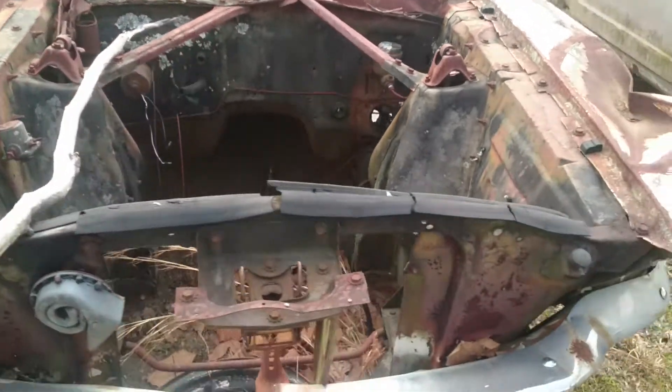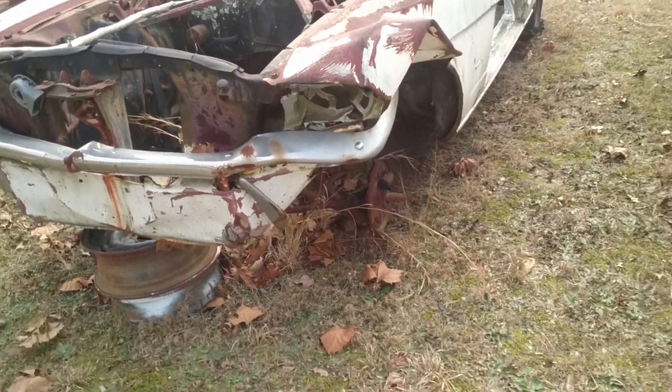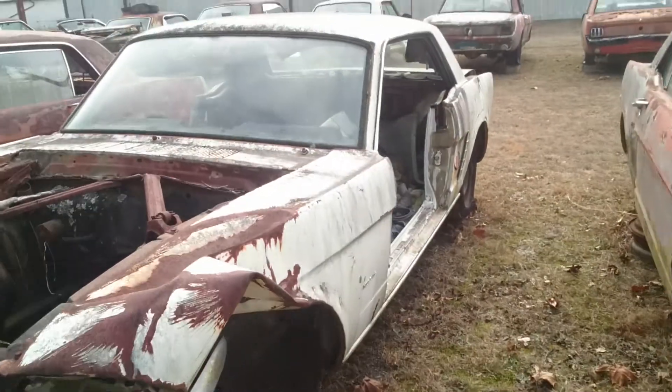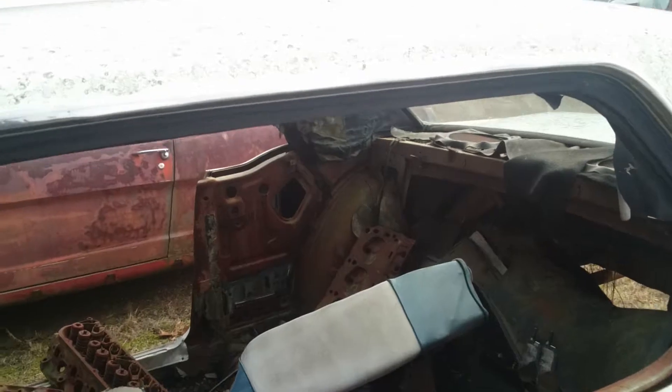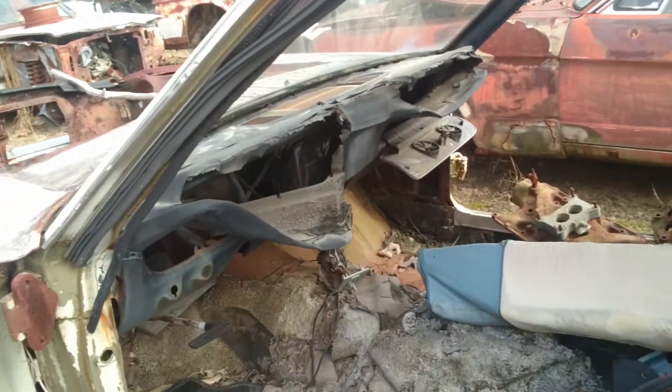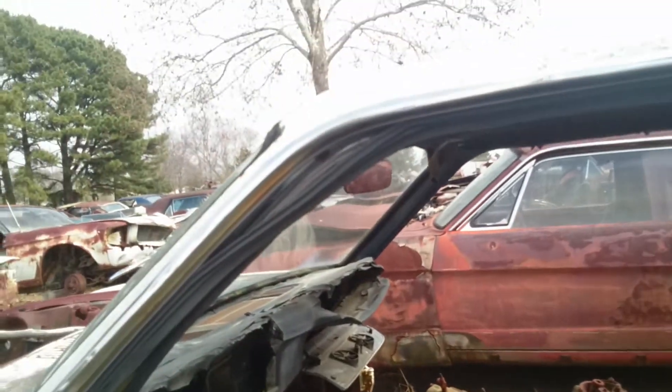No transmission either. This car had a wreck on this side, and there's no door on this side, so we're not able to get to the VIN number. But this was believed to be a 1965. This quarter panel is real bad right there. Send me your questions.